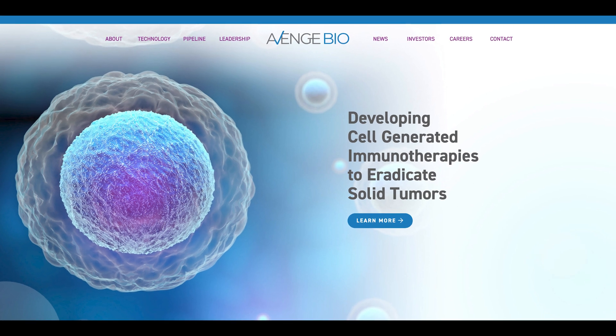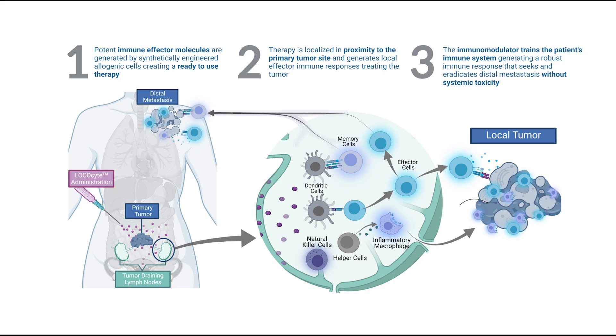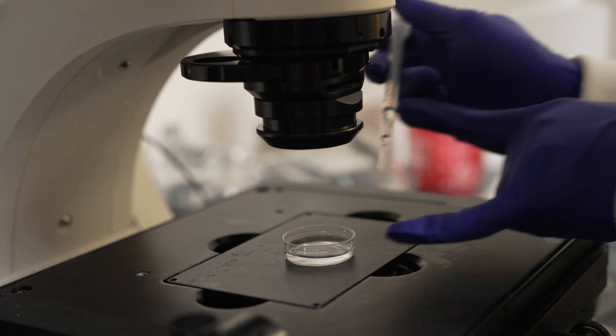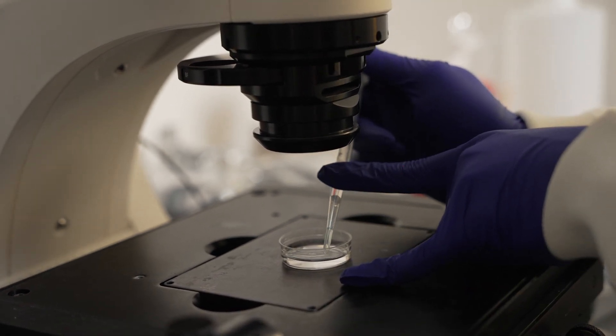We have a spin-out company, Avenge Bio, that has licensed this technology. They've had meetings with the FDA, and the FDA has actually cleared the clinical trials. So in the next couple of months we'll be dosing ovarian cancer patients with these IL-2 cytokine factories.